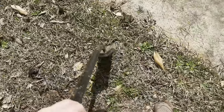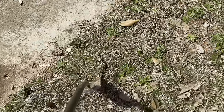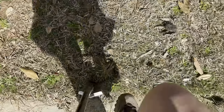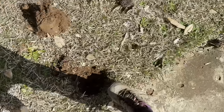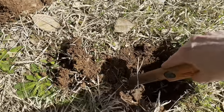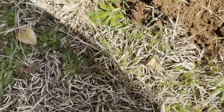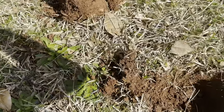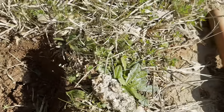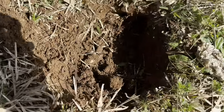I got an 82 at four inches deep right here by the sidewalk. There's something in the plug and there's something in the hole. I don't know which one is my 82, but there is a coin.